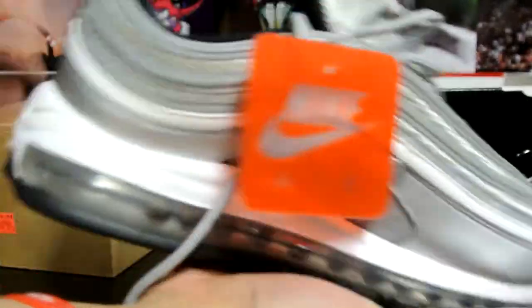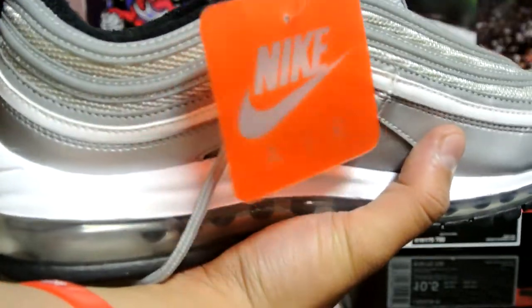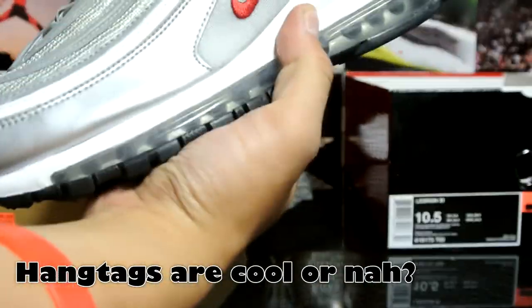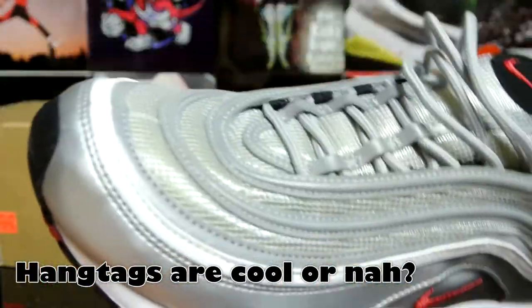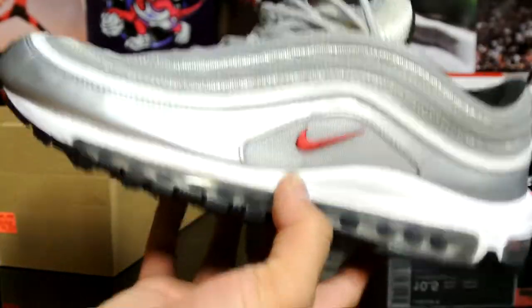Got the hang tag right there. What's your opinion on a hang tag? Some people wear it with the hang tags, especially with Jordans, some people don't. What's your guys' opinion - wear it with hang tags or just completely take it off? Let me know in the comments down below.